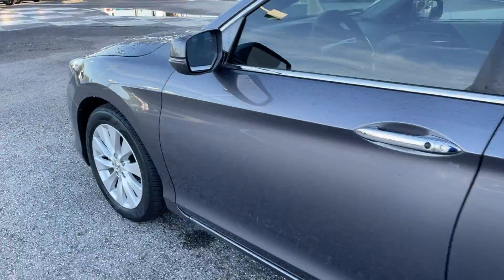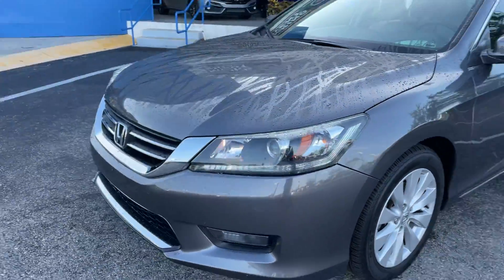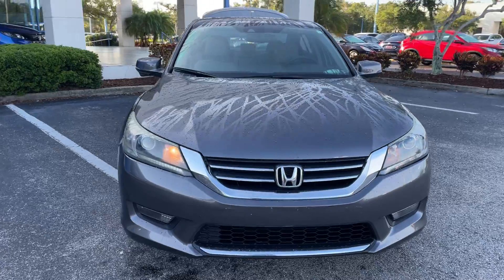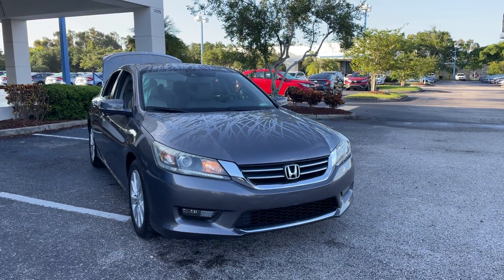This vehicle is powered by a 2.4-liter four-cylinder engine, so it's fuel efficient. And like all pre-owned vehicles at AutoNation Honda, it has a five-day, 250-mile money-back guarantee.